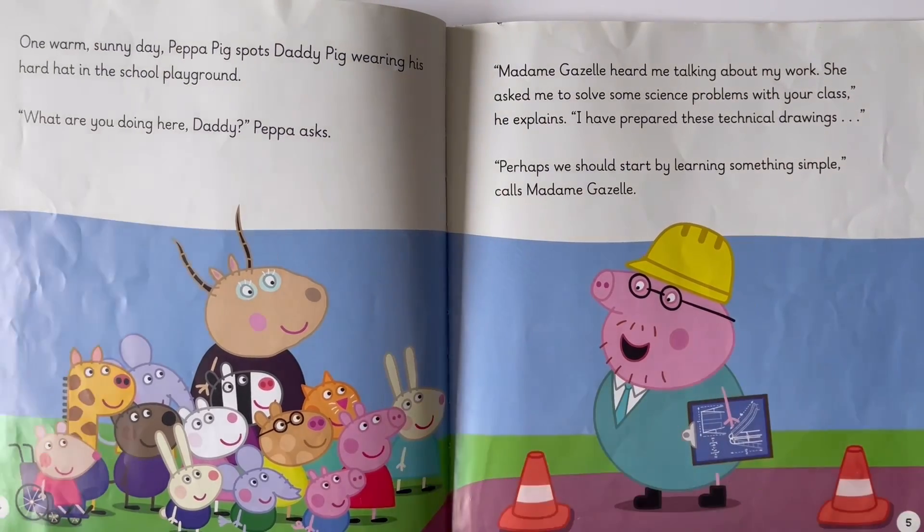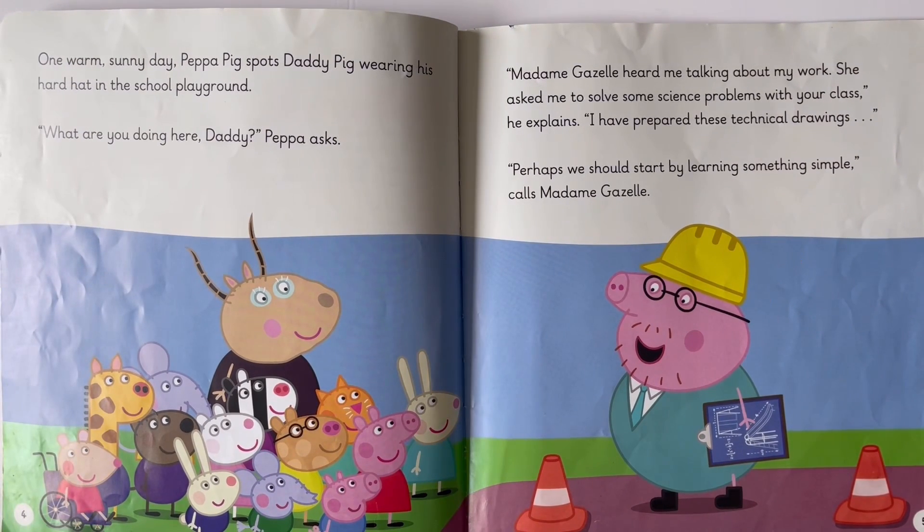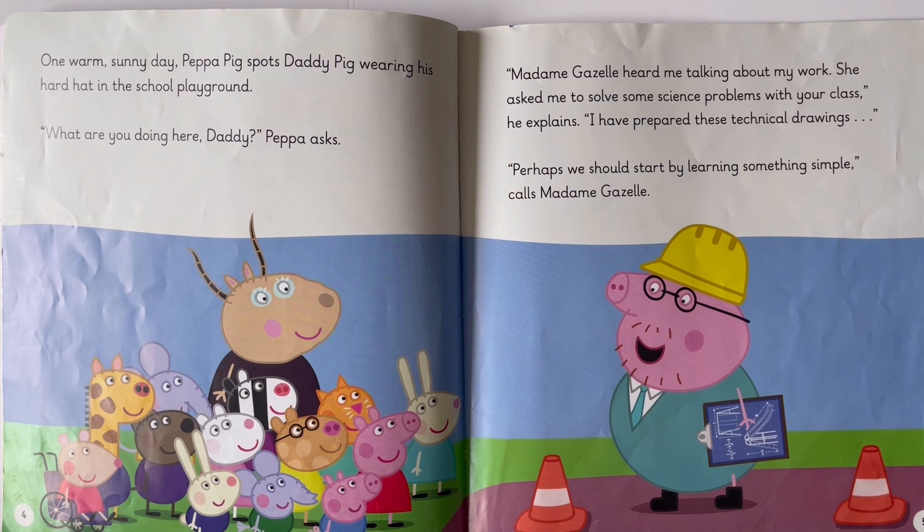One warm sunny day, Peppa Pig spots Daddy Pig wearing his hard hat in the school playground. 'What are you doing here, Daddy?' Peppa asks. 'Madame Gazelle heard me talking about my work. She asked me to solve some science problems with your class,' he explains.